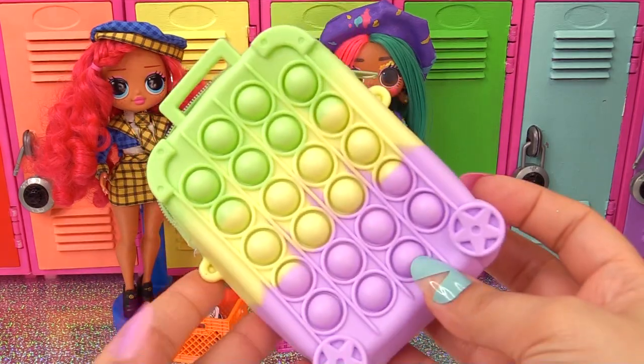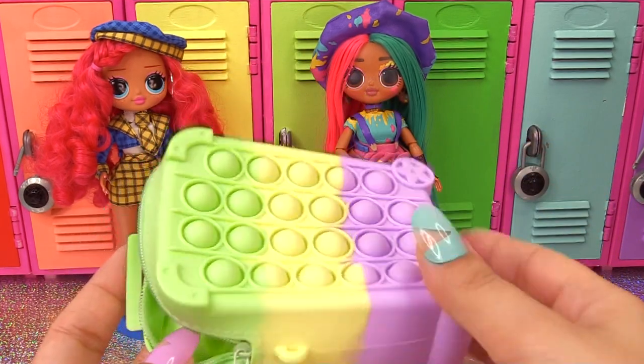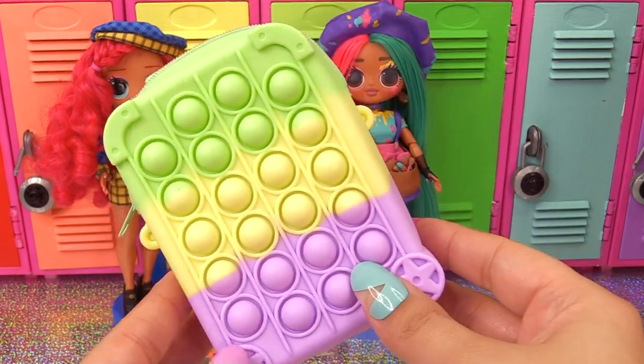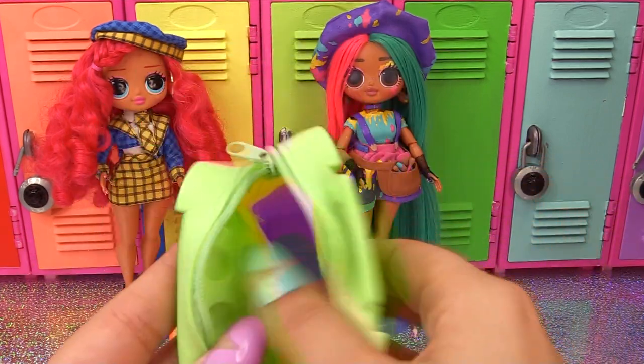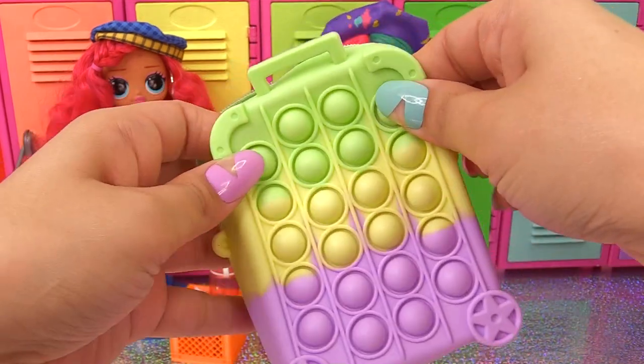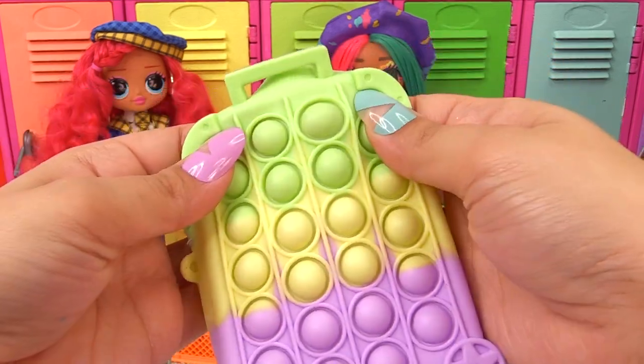Next up, we've got a fidget stationery storage box, chosen at random from a selection of four colors. They chose the green, yellow, and purple one for us. It's got a lot of space on the inside to fit a lot of stationery items, the bubbles work, and there's a zip closure so nothing falls out.